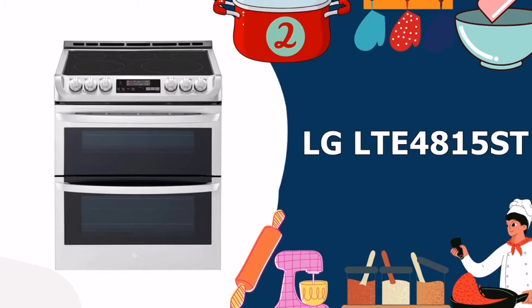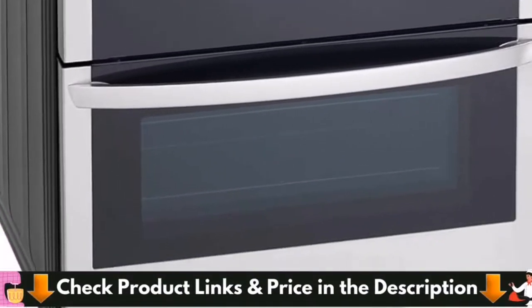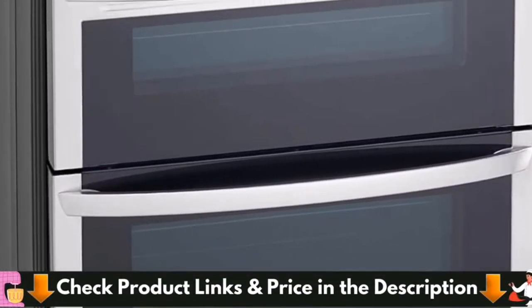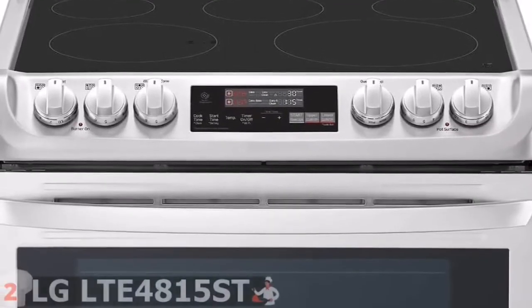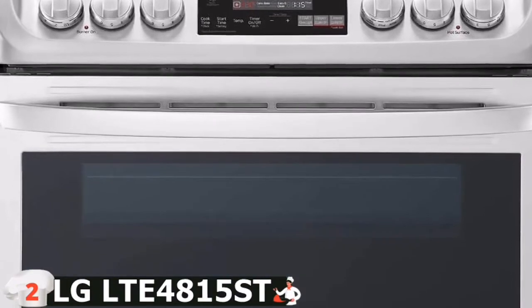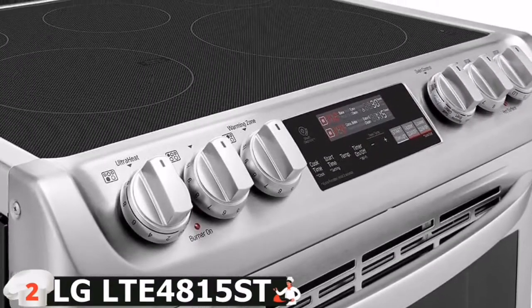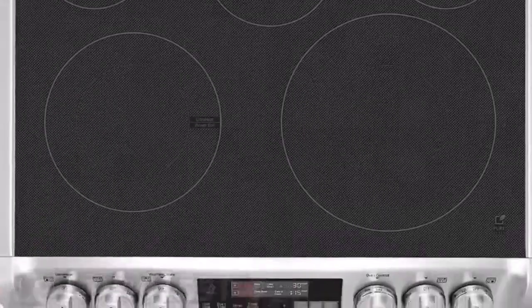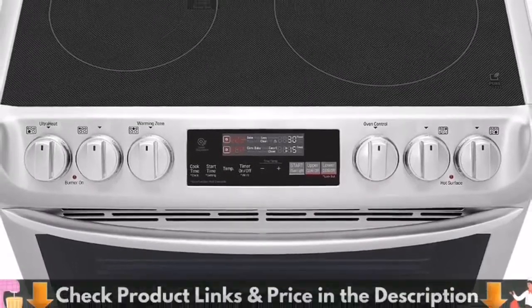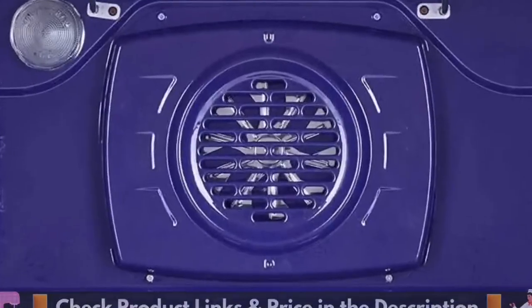Number 2 on our list is the LG LTE 4815ST Stainless Double Oven Electric Range. This 7.3 cubic feet range's stainless steel structure will extend the oven's life and give any kitchen a classic charm that is sure to impress guests while keeping everything inside looking spotless no matter what splatters or spills occur during meal preparation. This double oven electric range's easy-touch glass control panel makes cooking simple even for rookie chefs. The upper oven may be used for convection or traditional baking, while the lower oven allows you to quickly and efficiently multitask dinner preparations.